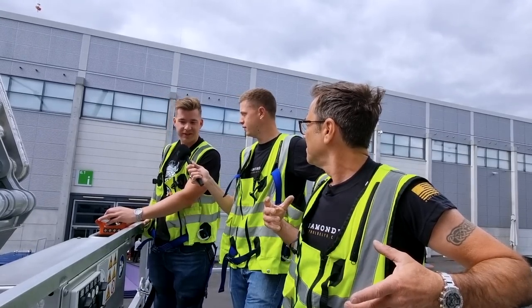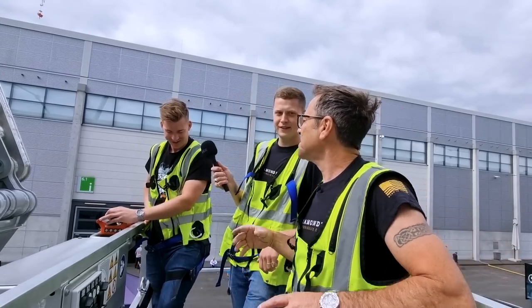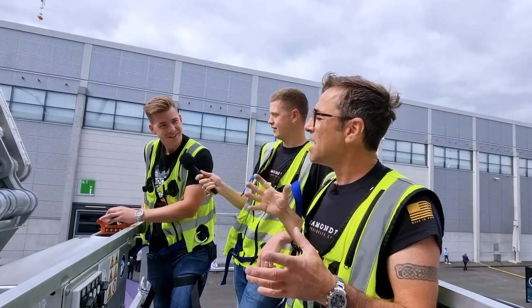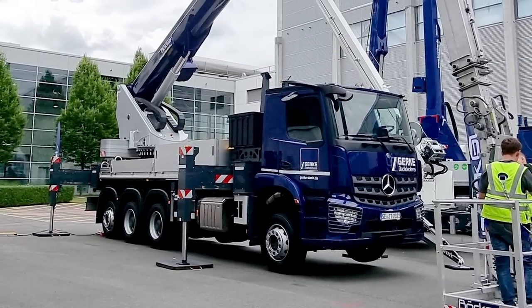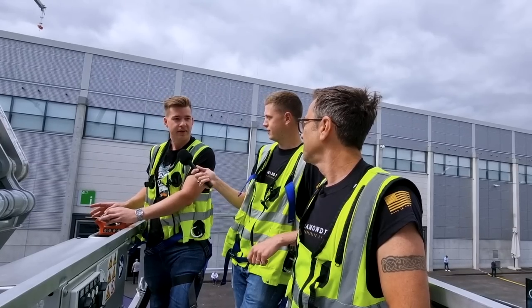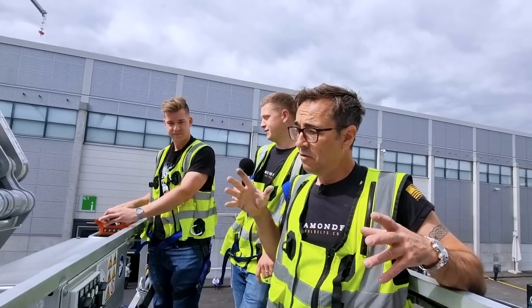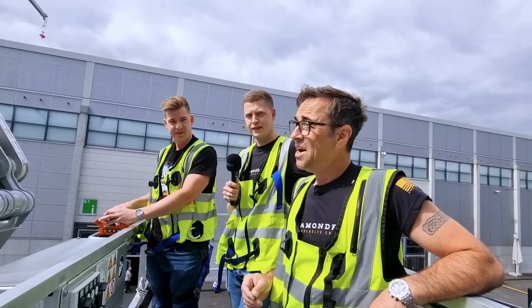In German you would pronounce it Bokker, but internationally it would be Bokker. Just out of interest, how much does a vehicle like this cost? In this configuration you're looking at around 580 to 600,000 euros — so it's about half a million pounds for a truck like this, and I reckon that's pretty good value.